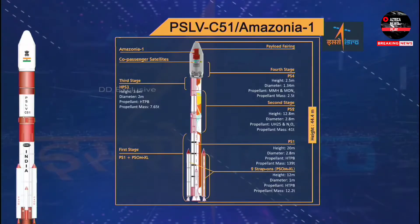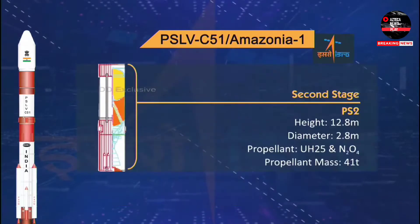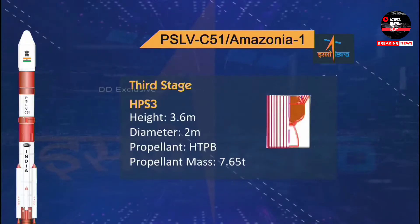The second stage of PSLV DL is based on a liquid propulsion system with 41 tons of propellant loading of UH-25 as fuel and N2O4 as oxidizer. The Vikas engine develops 799 kN thrust. The third stage, called HPS-3, has a height of 3.6 m, diameter of 2 m, and uses 7.65 tons of propellant.